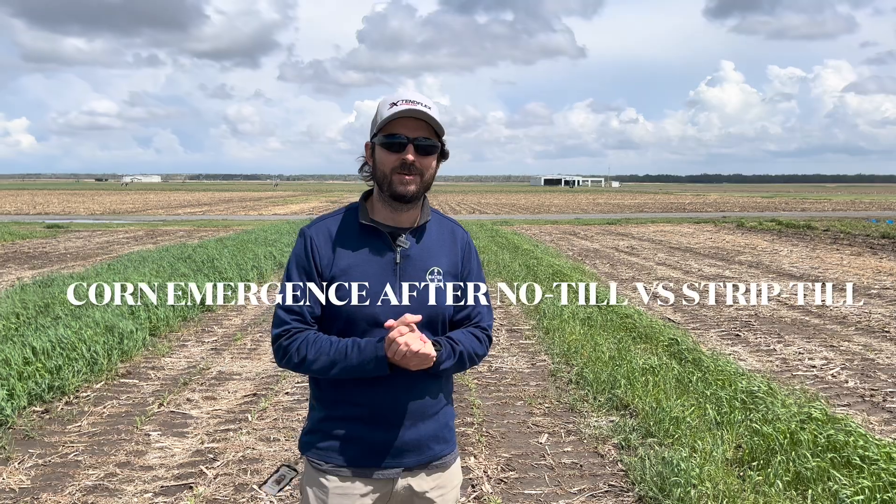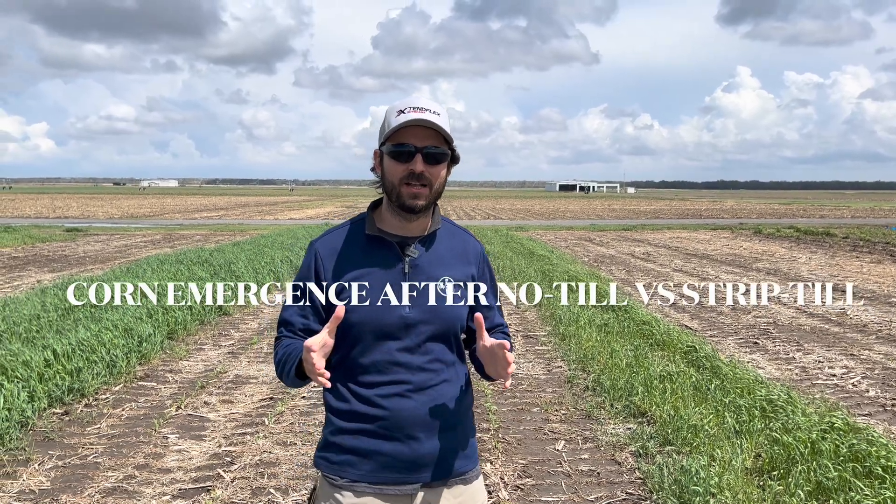Hello from the Bayer Water Utilization Learning Center. My name is Alex Rosa, learning center agronomist. In today's video we are going to chat a little bit about early corn planting and emergence.